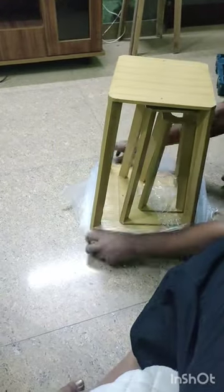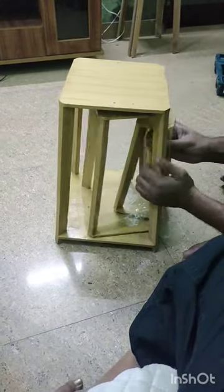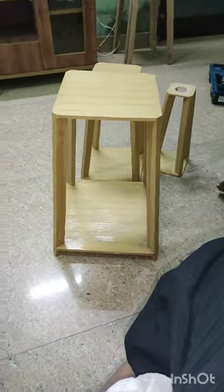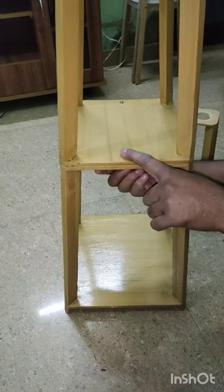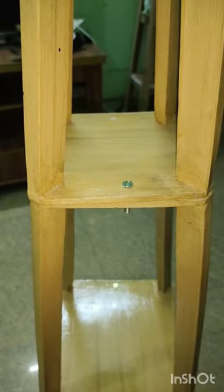Hello everyone. I had been wanting to get this side lamp for a long time. It looks good for the living room — you can also use it for the bedroom. I was thinking about it and when we went to the local market, I saw a shop where I found it and thought I would take it.